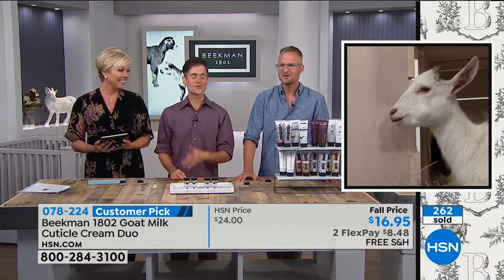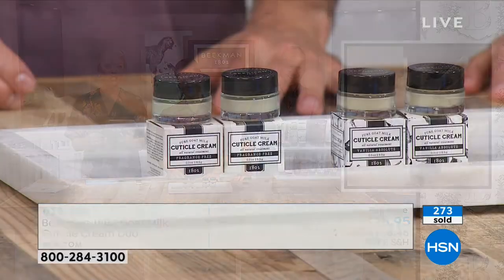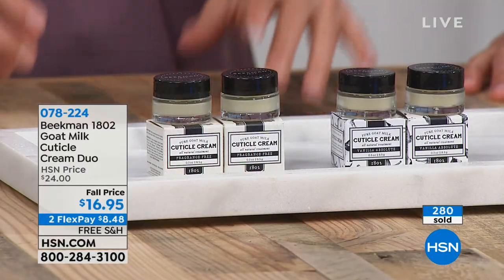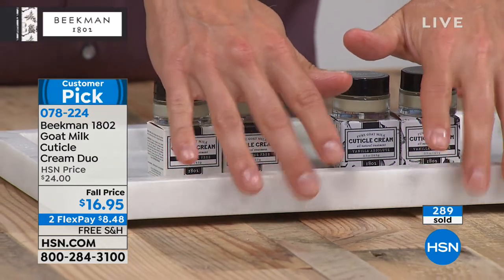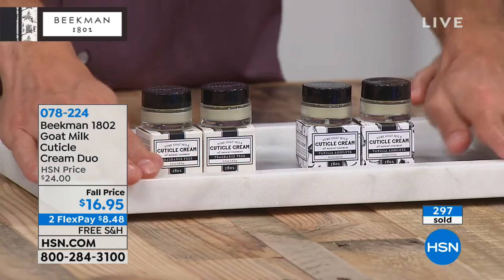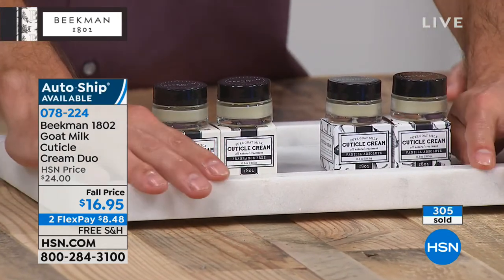We're glad to meet new neighbors and old neighbors — we're just happy to be here. Item 78224 is how you order the cuticle cream — either single or auto ship. This is just back in stock after it sold out — it sells out every single time. Another customer pick.